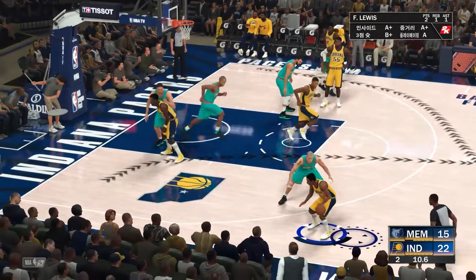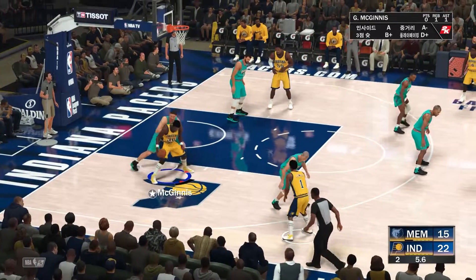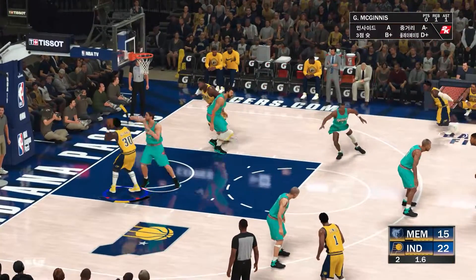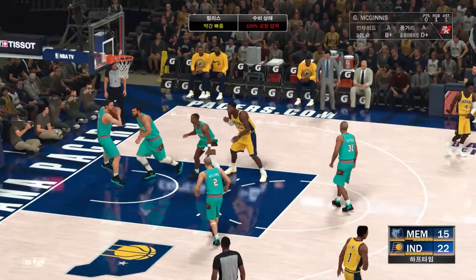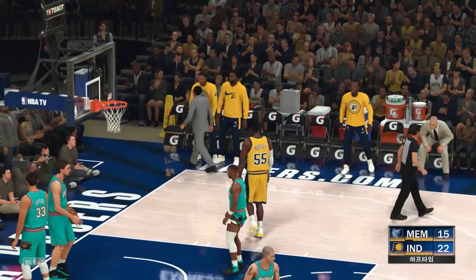Lewis against Williams. Lewis outside. Here's McGinnis. And so it's the Indiana Pacers bringing the quarter to a close with a seven-point lead. They're playing a bruising game inside.